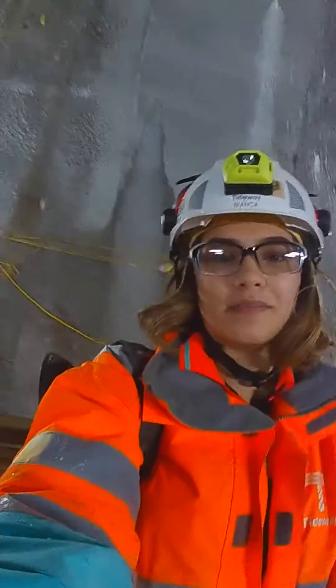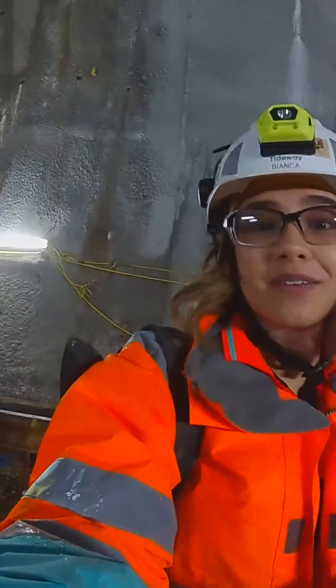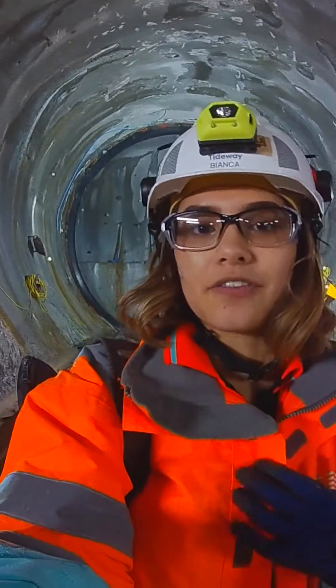Pretty cool, huh? I might come down here three times a week, depending on what's going on — do some inspections, see that the concrete is of the correct quality, health and safety inspections.